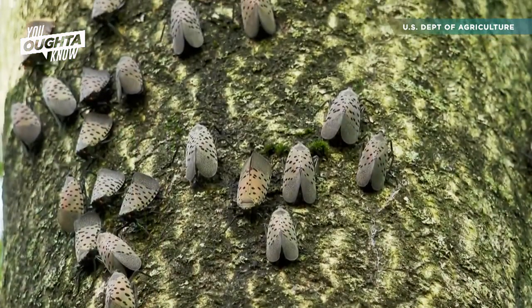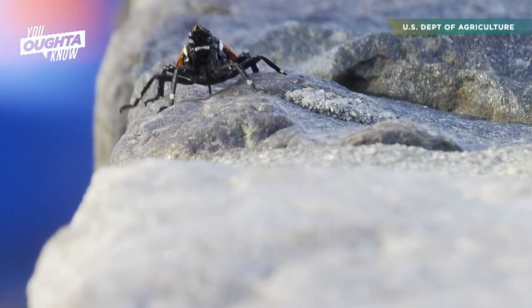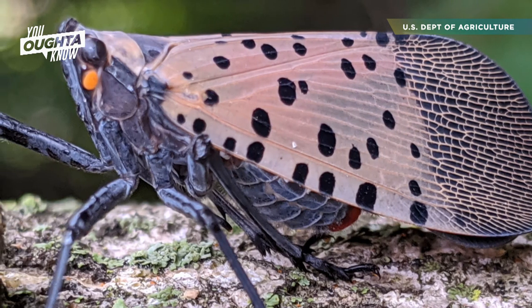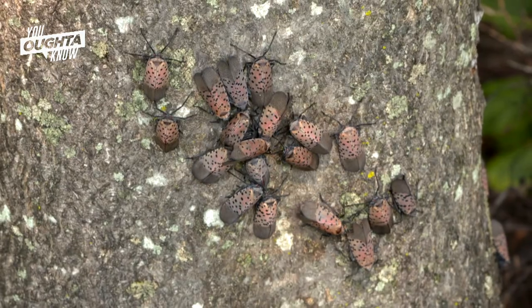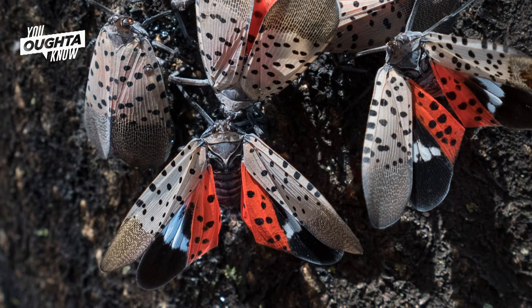The spotted lanternfly was first discovered in Pennsylvania in 2014. Its population has expanded to half a dozen states since then, including Delaware and New Jersey.